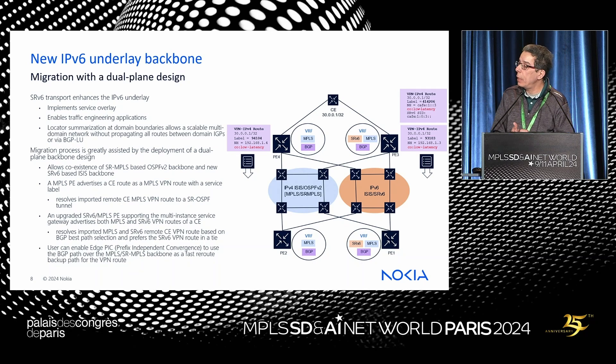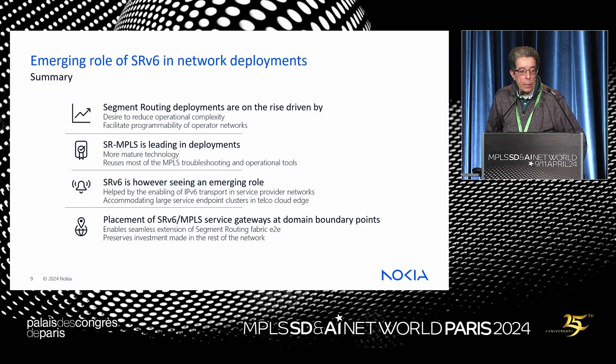We see this dual-plane strategy working well for a number of customers. In summary, segment routing deployments are on the rise. SR-MPLS is still leading, but SRv6 is catching up with very interesting emerging roles due to its unique attributes. The tactical placement of service gateways at specific boundary points is a very good advantage. These gateways have been fully tested by EANTC for the last three years, operating well among vendors.